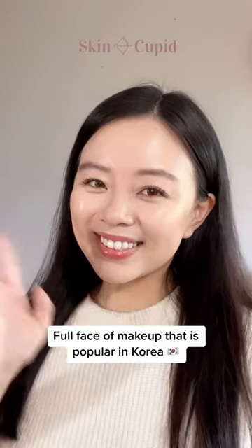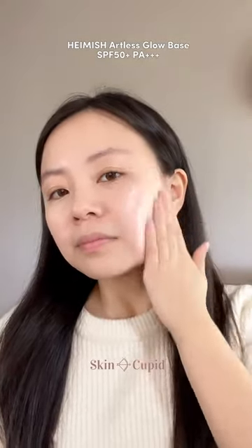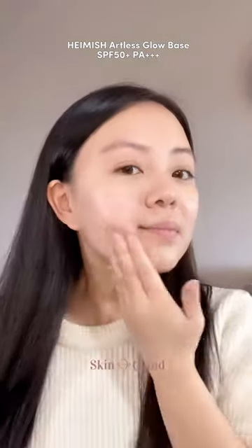Let's do a full face of makeup using products that are popular in Korea. Of course, we have to start with our 2-in-1 primer and sunscreen that perfectly tones and preps our skin for makeup and gives us that glass skin glow.